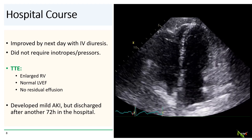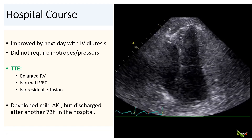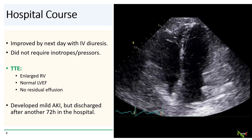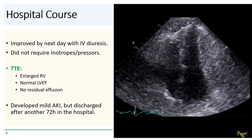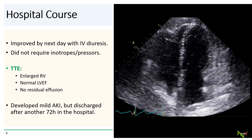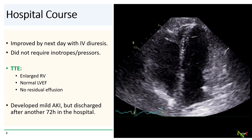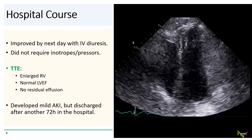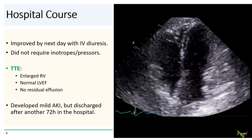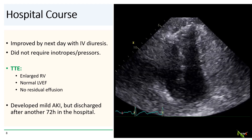Back to our patient — fortunately, she did better with just intravenous diuretics. She did not require inotropes, vasopressors, or a balloon pump. A full echo the next day showed no residual effusion, but did show a markedly enlarged right ventricle. Her LVEF was normal. The rest of her hospitalization was fairly benign; she developed some mild acute kidney injury, but otherwise did well and was discharged three days later.